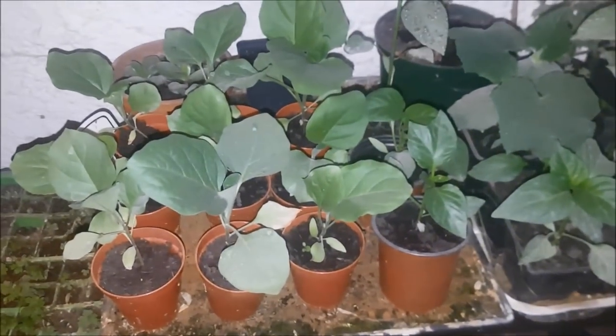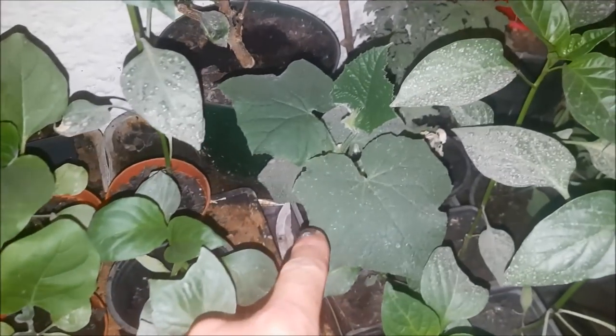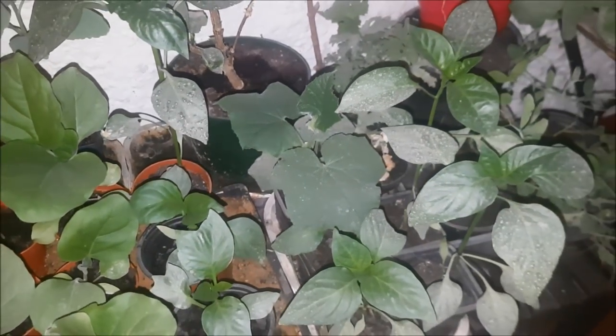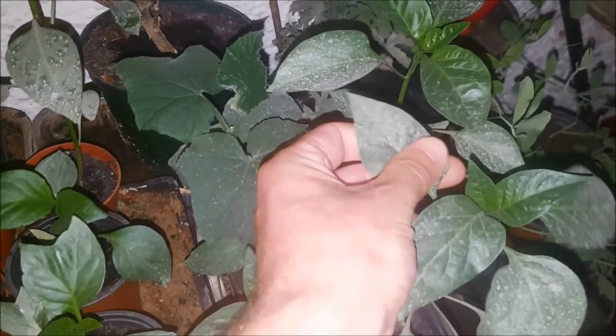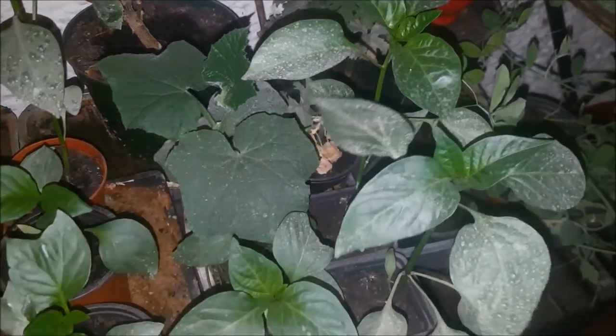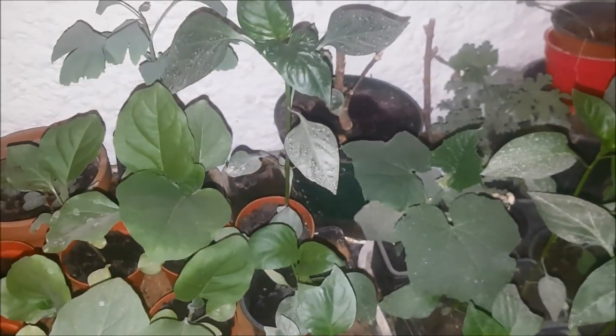I've been a bad boy and I still haven't got round to potting on all of these aubergines and peppers and the cucumber. I must get onto that ASAP. It's got really dusty in here because it's where I keep the ducks at night, so these really all need to go down to the greenhouse to get potted on and get a good spray as well because they've got a lot of dust on their leaves.